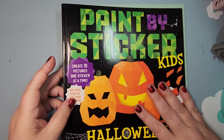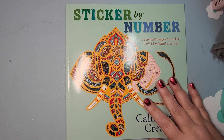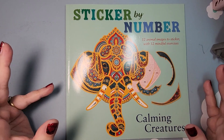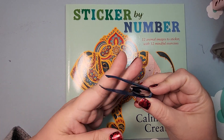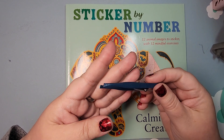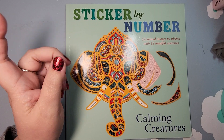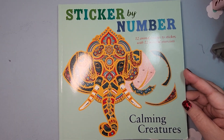They're fun to take portable, the sticker by numbers, because the stickers are in the book — you don't need to have any markers, pencils, or coloring utensils. The most I use is a tweezer that I have just in my assorted tool cup, and I did find that useful at times.